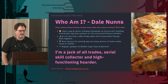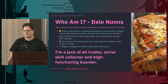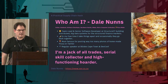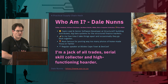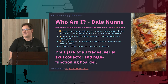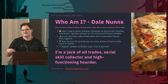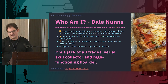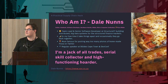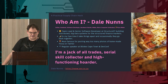Who am I? I'm Dale. By day I'm a team lead and senior software developer at Structurate, building big data things. In my free time I take a lot of stuff apart, and I'm probably most famous for tweeting lots and lots of pictures of homemade pizza. I'm also a regular speaker here at B-Sides, and I've spoken at DevConf. I always describe myself as a jack-of-all-trades serial skill collector and high-functioning hoarder — though I'm not too sure about that high-functioning part.